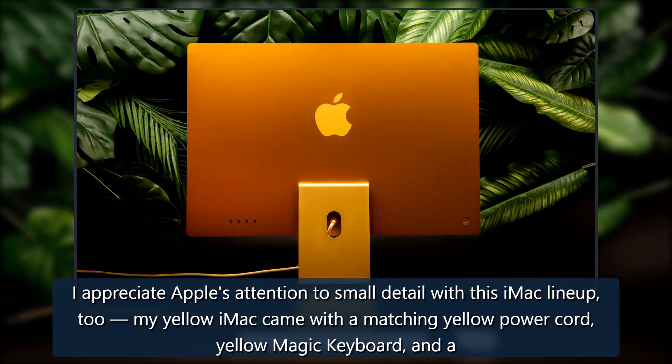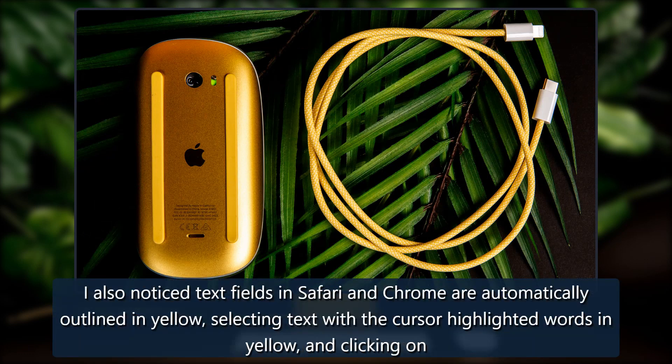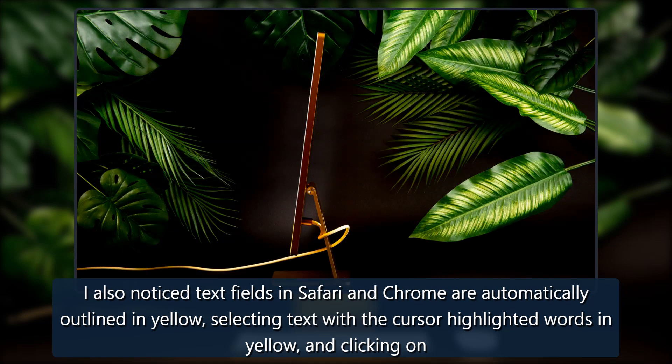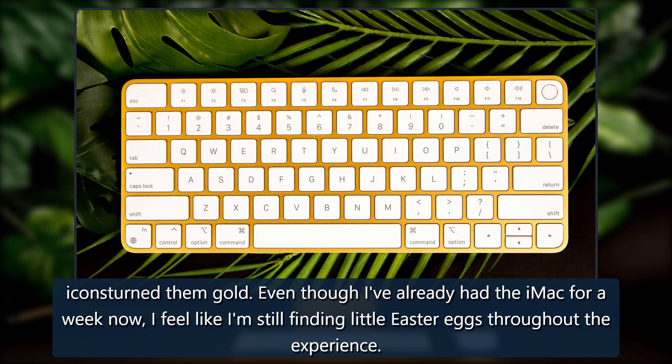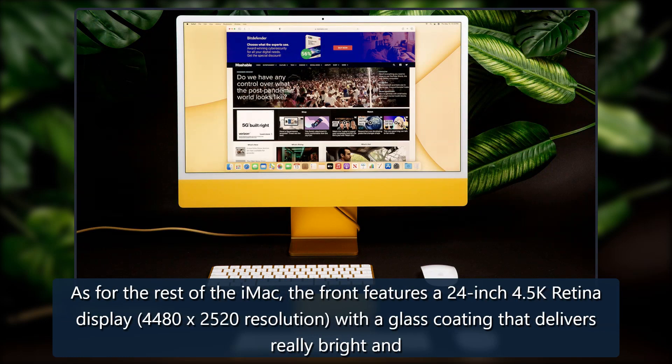My yellow iMac came with a matching yellow power cord, yellow Magic Keyboard, and a yellow Magic Mouse. I also noticed text fields in Safari and Chrome are automatically outlined in yellow, selecting text with the cursor highlighted words in yellow, and clicking on icons turned them gold. Even though I've already had the iMac for a week, I feel like I am still finding little easter eggs throughout the experience.